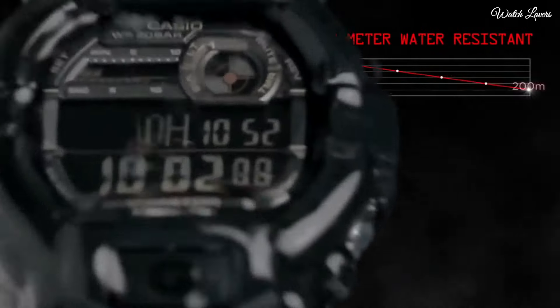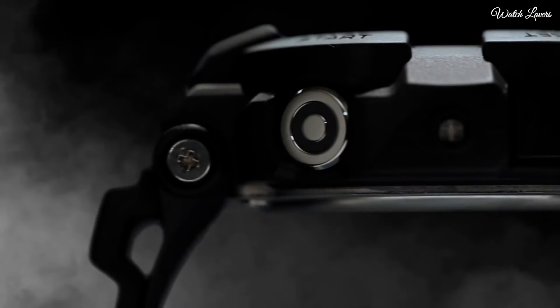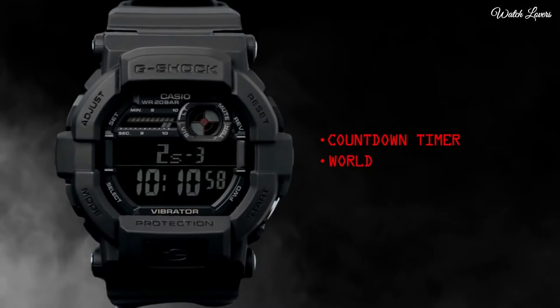Functions: chronograph, day, date, hour, minute, second, backlight, flash alert, world time for 35 time zones, countdown timer, 5 alarms.